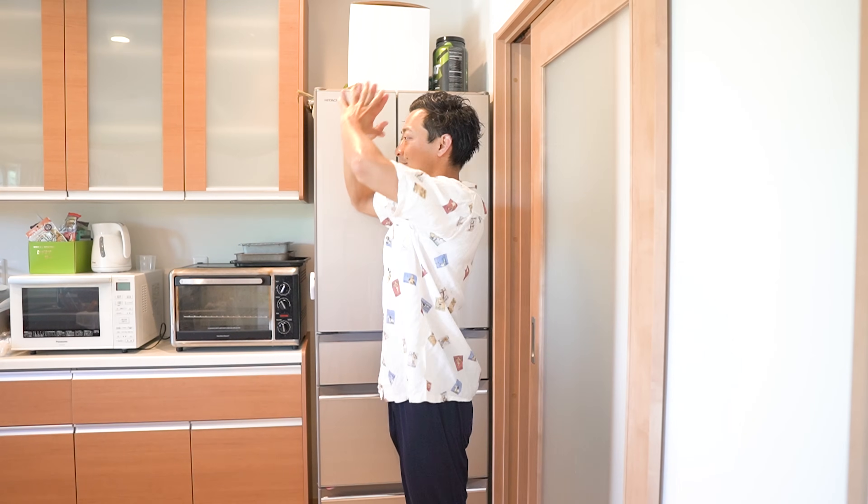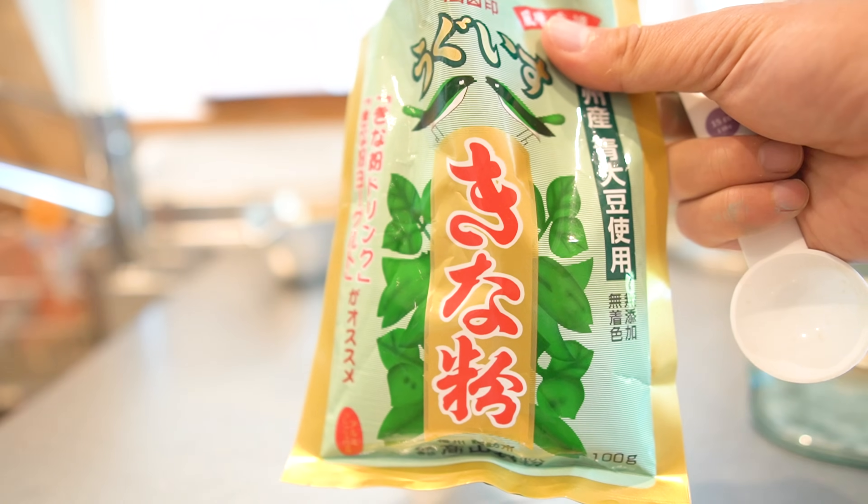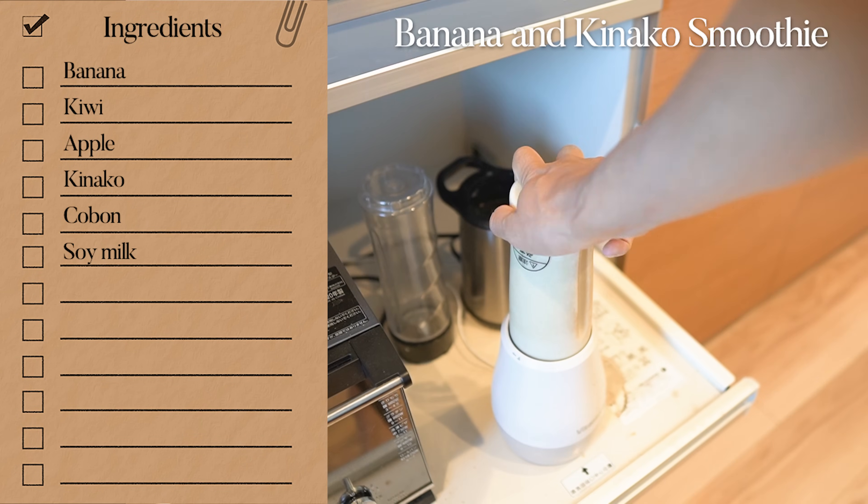Good morning, everyone! It's Sunday! Today, I'm gonna try to add kinako, which is a soybean powder, in my smoothie. To be honest, it wasn't very delicious, but it was a good experiment.